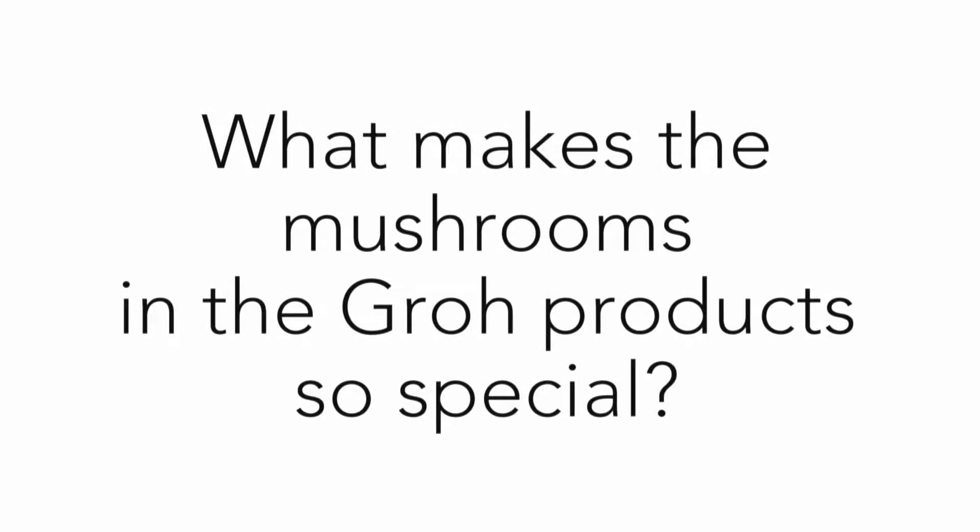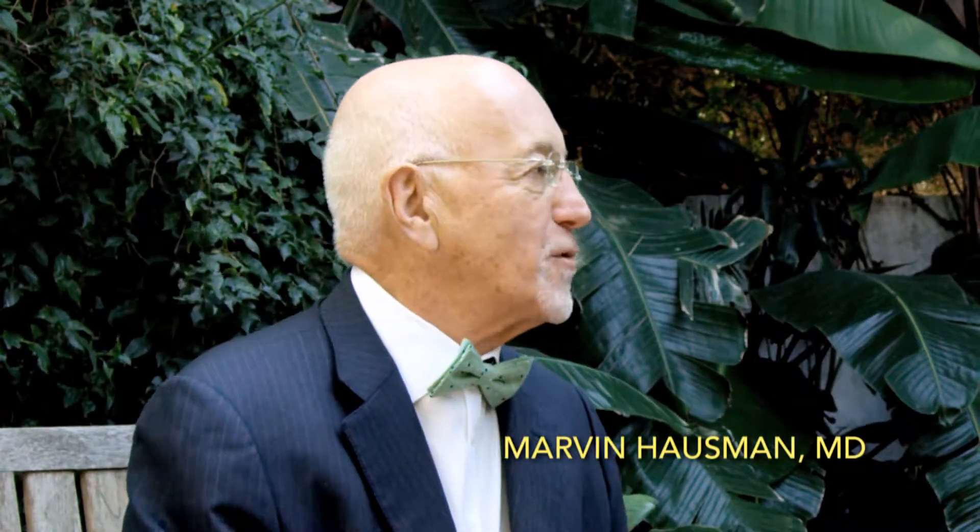Dr. Hausman, what makes the mushrooms in the GROW products so special? These are specialty mushrooms — not your common white button or portobello mushrooms that you get on a hamburger. We've researched this over years. We have a relationship with Penn State University. Dr. Robert Bielman, who is one of the top food scientists in the United States and a worldwide mushroom expert, has helped us.